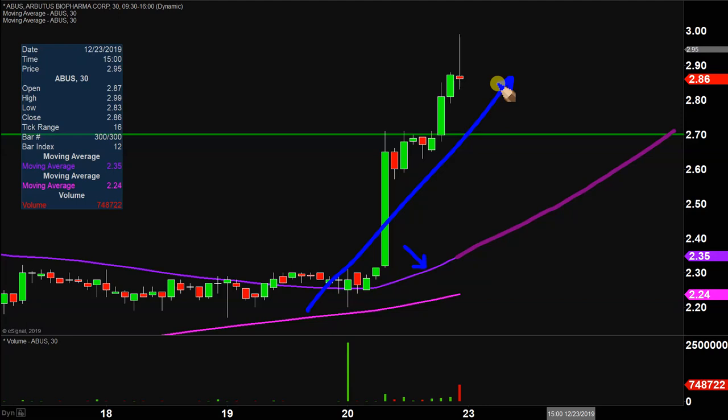How can you best visualize that? Staying above $2.70 would be great, but from the grand scheme of it all, as long as the price is above that purple line, the bulls 100% own the chart.